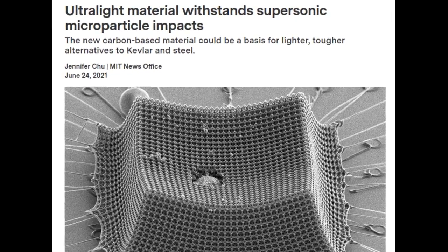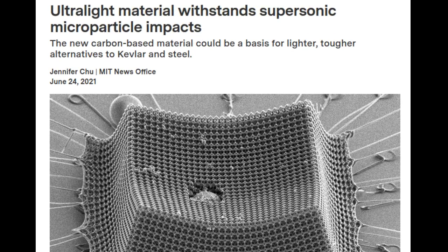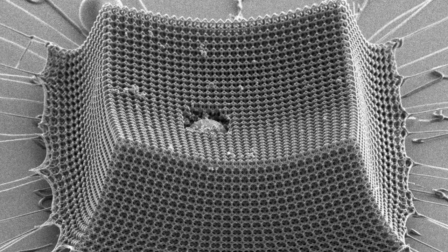A new study by engineers at MIT, Caltech, and ETH Zurich shows that nano-architected materials — i.e., materials designed from precisely patterned nanoscale structures — may be a promising route to lightweight armor, protective coatings, blast shields, and other impact-resistant materials.